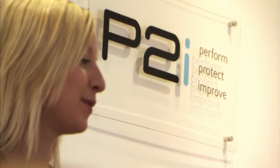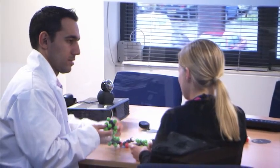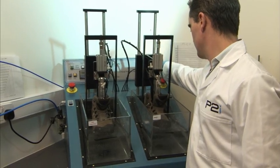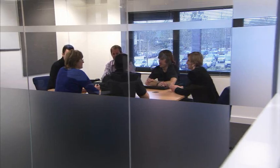Today, P2i is growing rapidly through the successful commercialization of its technology. Research continues to find new applications that companies can benefit from. P2i works in partnership with customers to adapt and customize its technology to meet production demands.